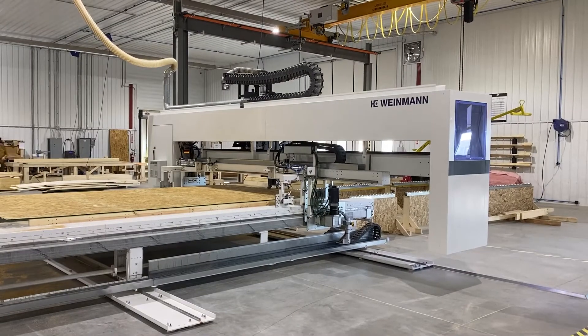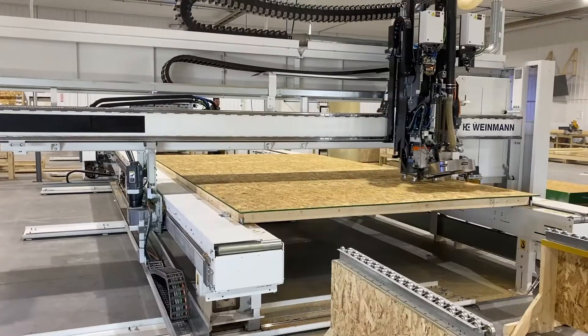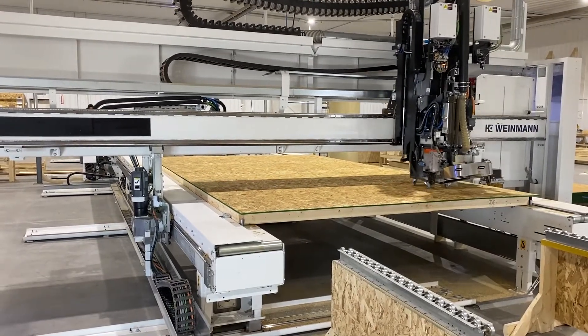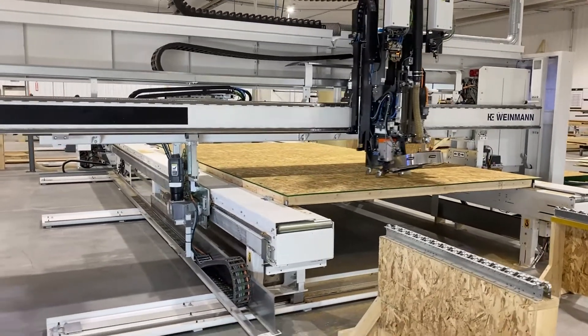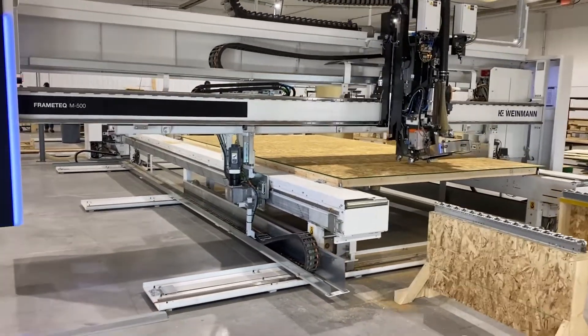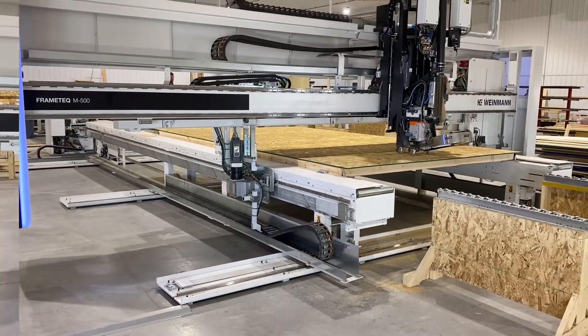The Weidmann machine is a semi-automated machine that's German engineered, and it precisely builds the wall to the exact specs from the design through automation that comes from the files from the design team. Basically, it will automatically nail and automatically sheet everything exactly where it's supposed to be per the file.